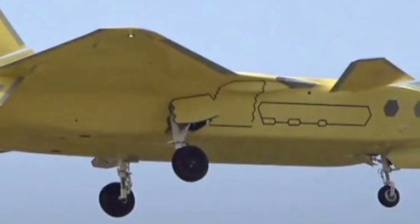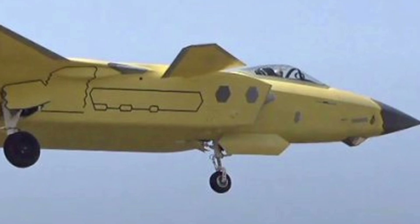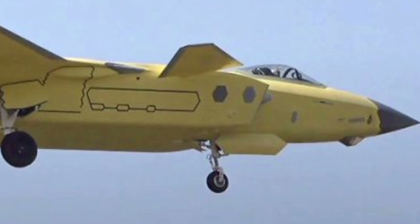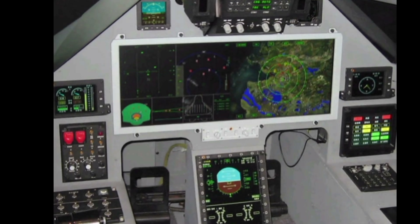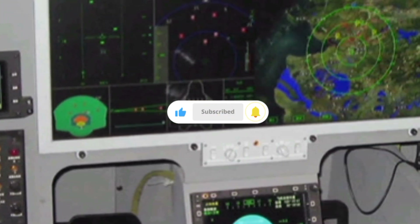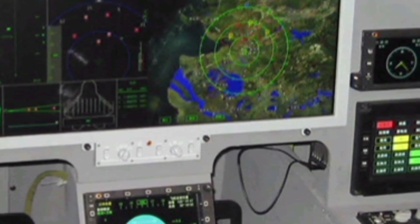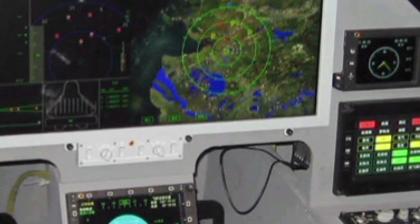featuring a highly sophisticated radar system that enhances situational awareness. The active electronically scanned array radar provides superior tracking and targeting capabilities, allowing pilots to detect and engage threats from long distances. The fighter is also equipped with advanced electronic warfare systems that disrupt enemy communications and radar signals, giving it an edge in electronic combat.